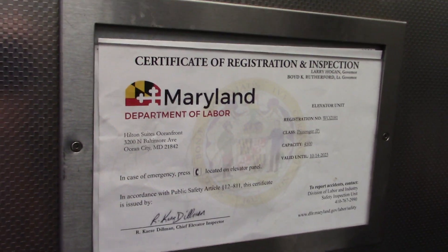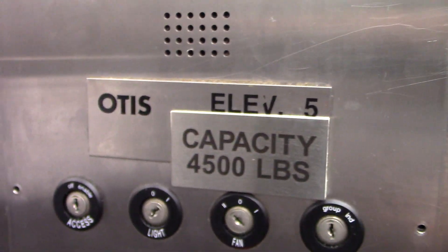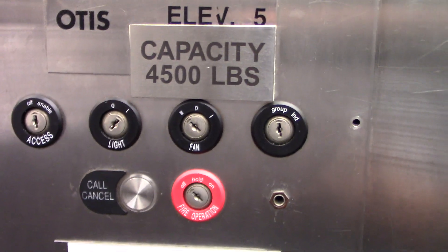It's a counterweighted door, you can see it. This is elevator 5, 4,500 pounds.